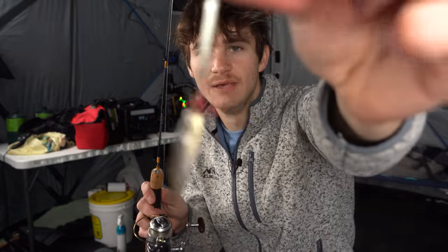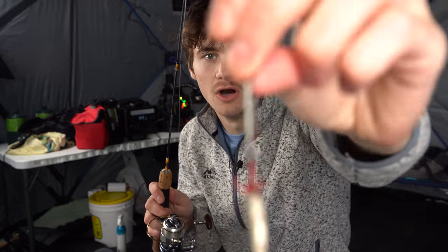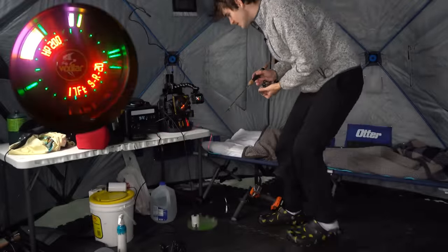We're going to start out with a 1/8 ounce Acme Rattlemaster in the color glow bloody bug, tipped with a crappie minnow — gives it a little more flutter. It's my go-to bait for catching early ice crappie, walleye, pike, and bass. It catches just about anything. We've got the underwater camera rolling and we're going to drop down and see how long it takes to pull a fish out. Shouldn't be too long, especially with this spot — we've got a few fish marked on the graph.